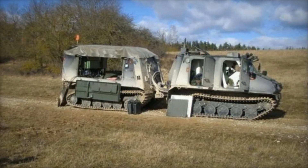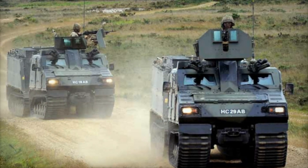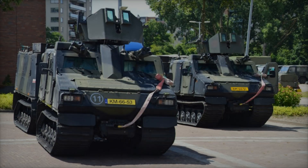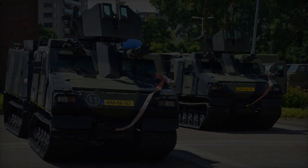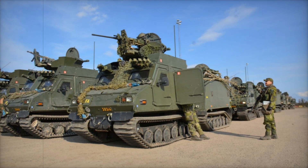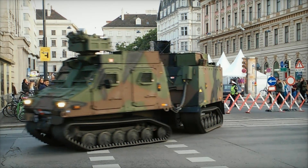Powered by a Cummins 6.7L six-cylinder turbocharged diesel engine, the BVS-10 reaches speeds of up to 70 kilometers per hour on roads. While it may not be the fastest vehicle on the road, its speed is more than adequate for the harsh environments it's designed for. Its operational range stretches up to 500 kilometers, allowing extended missions without frequent refueling.